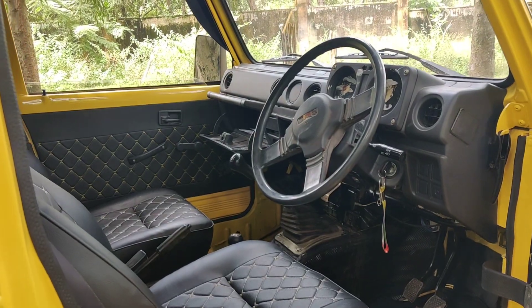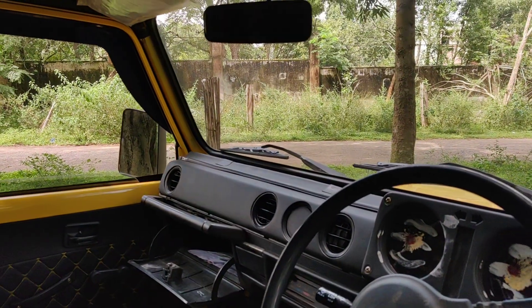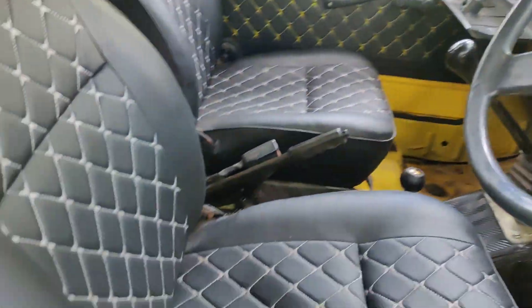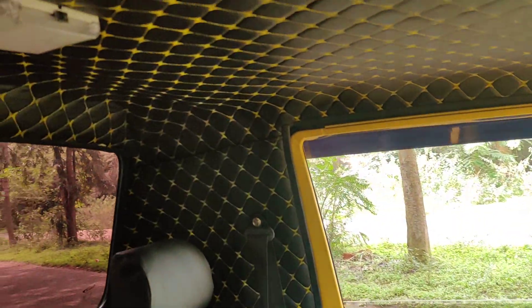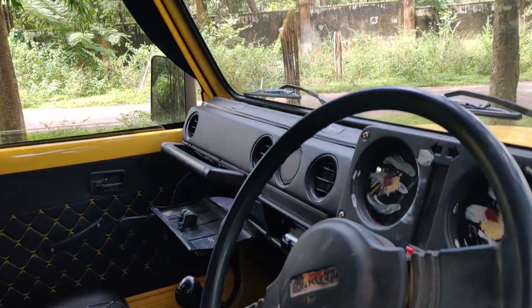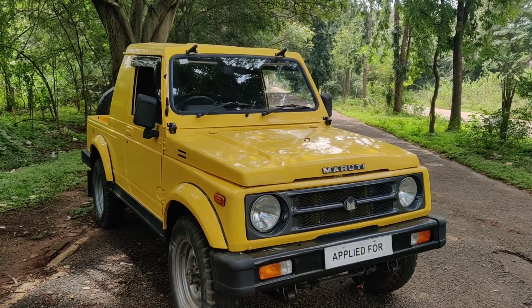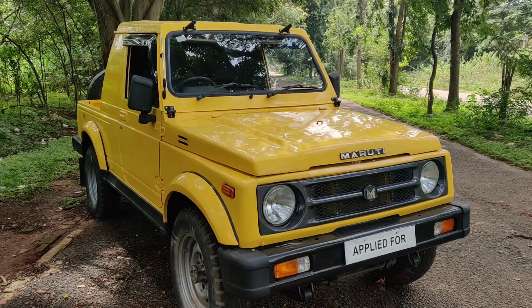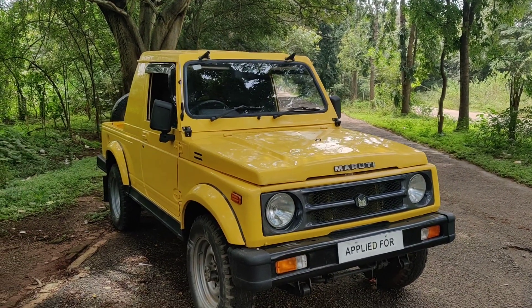These are the interiors of the vehicle. You can have a look at the steering — a new dashboard has been installed, along with new seat covers and new interiors. The vehicle has power steering and a 1.6 petrol engine.